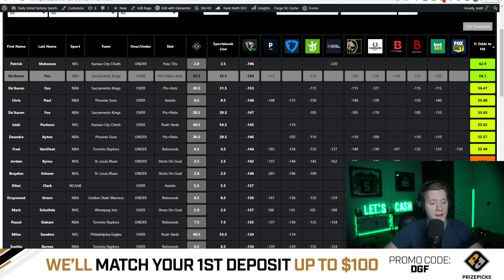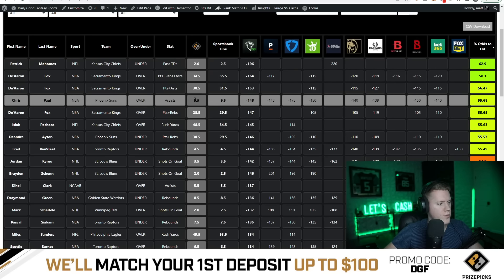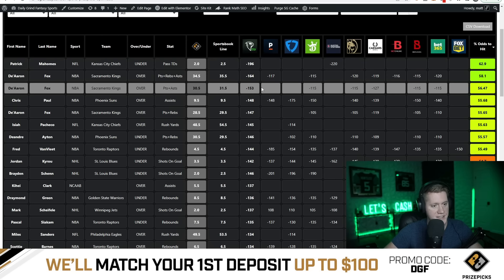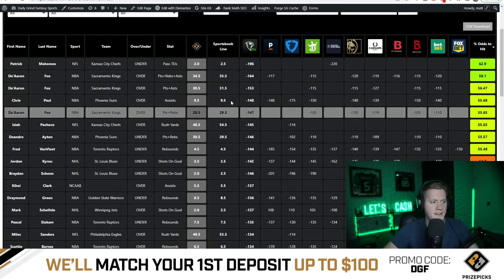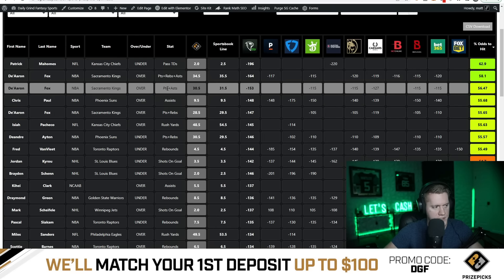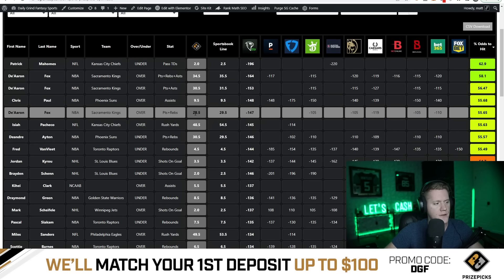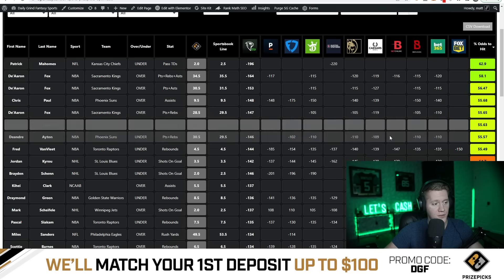De'Aaron Fox looks pretty soft on PrizePicks overall — his PRA is very soft, and his points-plus-assists line is too. If I post this video and these props get bumped, consider his points-plus-assists as long as it hasn't moved off 30.5. Similarly, his points-plus-rebounds at 28.5 is also worth watching.